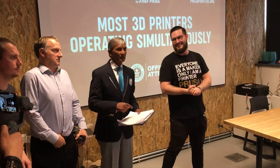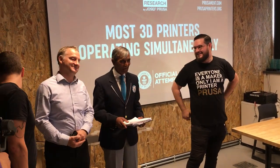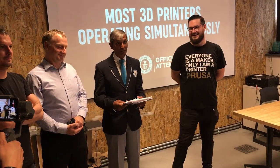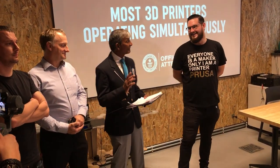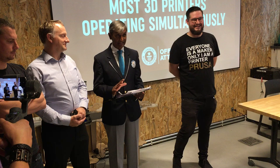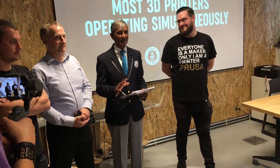Good afternoon, ladies and gentlemen. I'm on UK time, so good afternoon! I'm absolutely delighted to be here on behalf of Guinness World Records, and to be invited by Joseph Prusa to come and adjudicate the record for most 3D printers operating simultaneously.